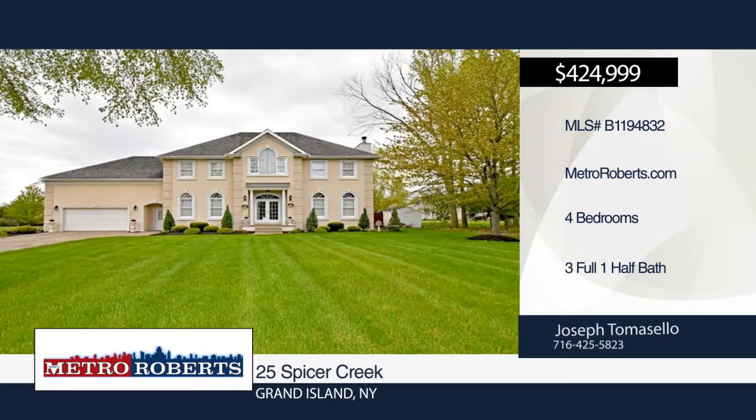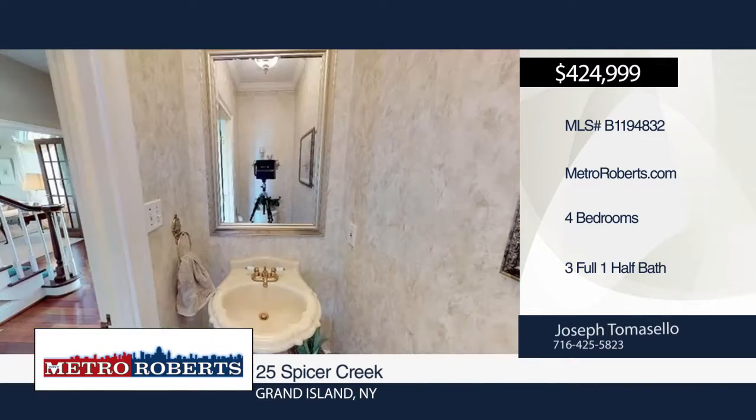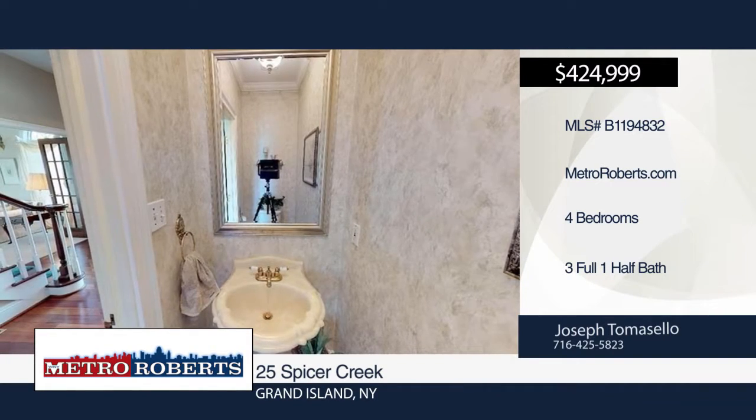This tailor-built signature home is one-of-a-kind, seated on a large, fully-fenced lot. This magnificent four-bedroom, three-and-a-half-bath home boasts ten-foot ceilings throughout.